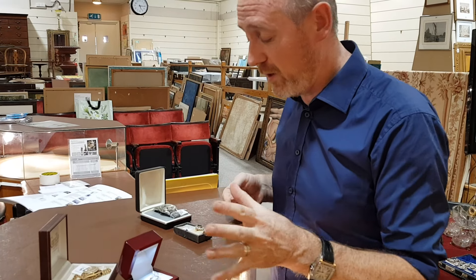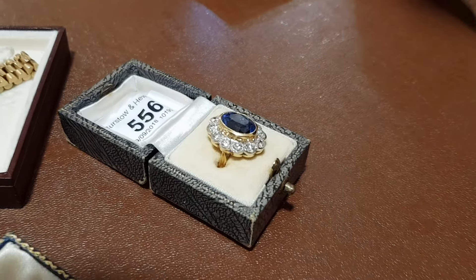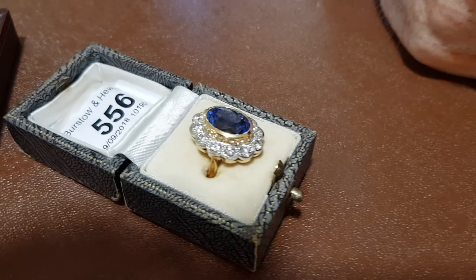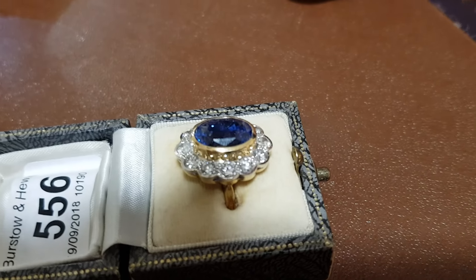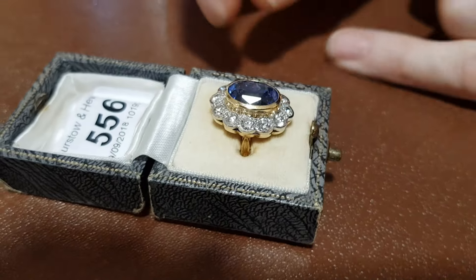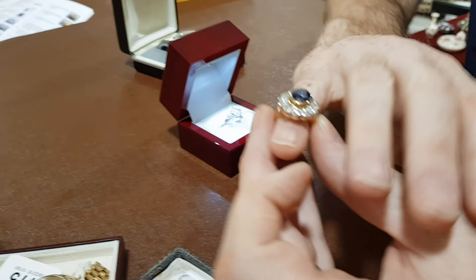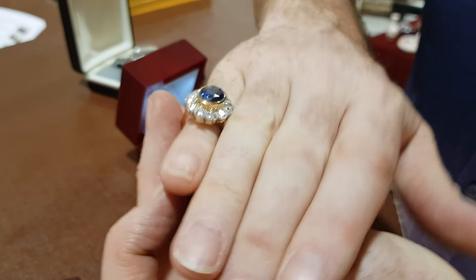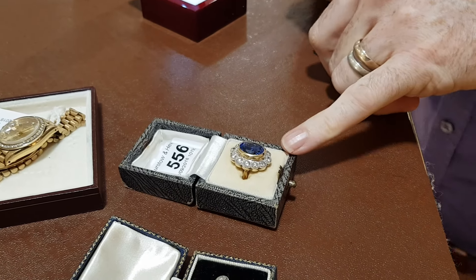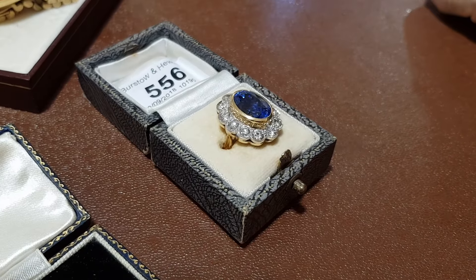Another stunning piece of jewellery is this sapphire and diamond cluster. It's a five-carat sapphire of absolutely beautiful colour, with about 1.2 carats of diamonds around the outside edge. It's a fabulous coloured sapphire — it really does sparkle. The estimate is £5,000 to £7,000, and it's well worth that — it should probably be a fair bit more.